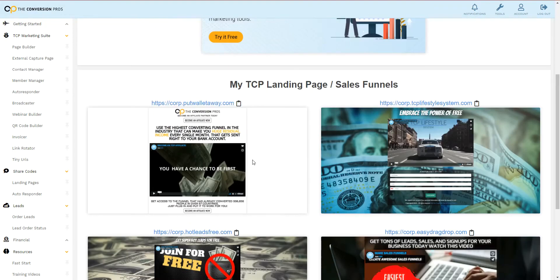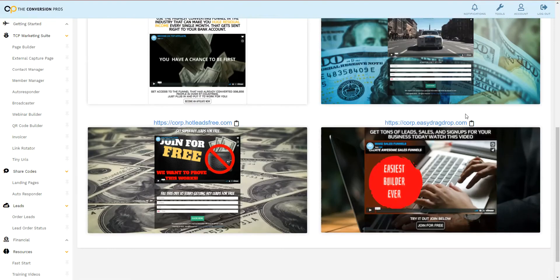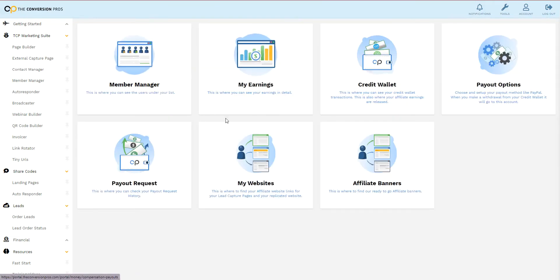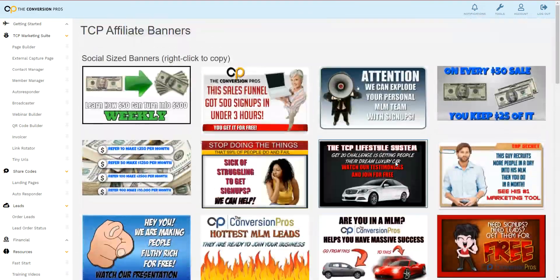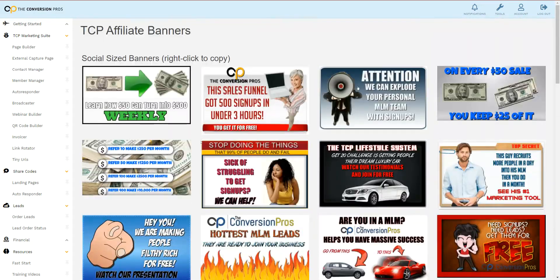There are autoresponders that are already built in — there's nothing that you have to do. The only thing you have to do is market them. And to make that easier, we have supplied you with really cool affiliate banners and all kinds of marketing materials for you to go out there, place ads online, and get people to start a free trial.